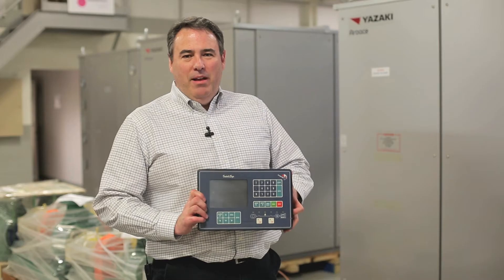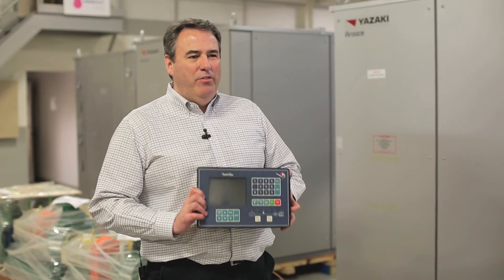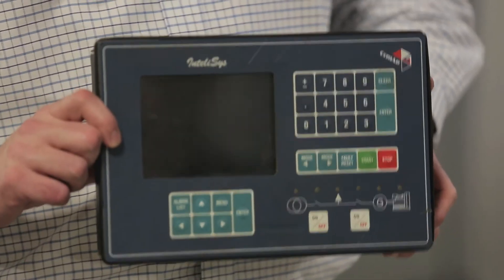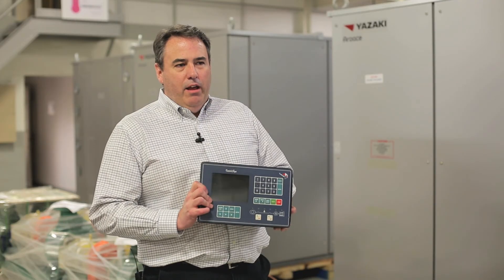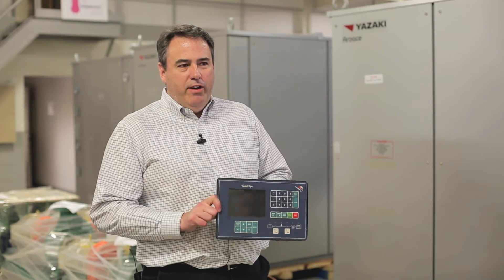Even the visitors from ComApp were surprised to see how long we've been using this product. We have over 20 years of ComApp products out in the field and still running right now. Engines have been changed, generators have been changed, but the controller is still out there doing its job.